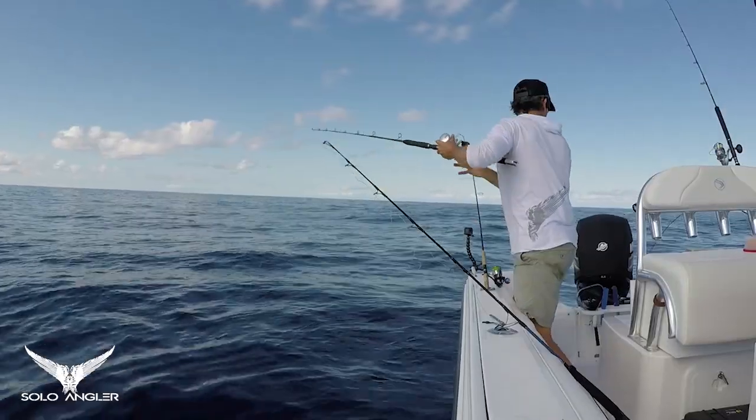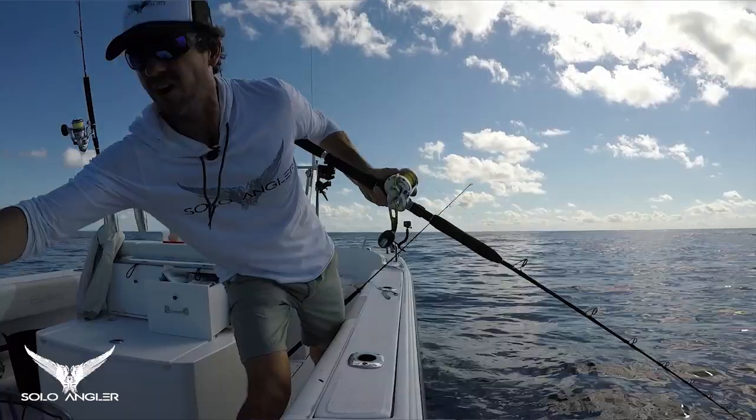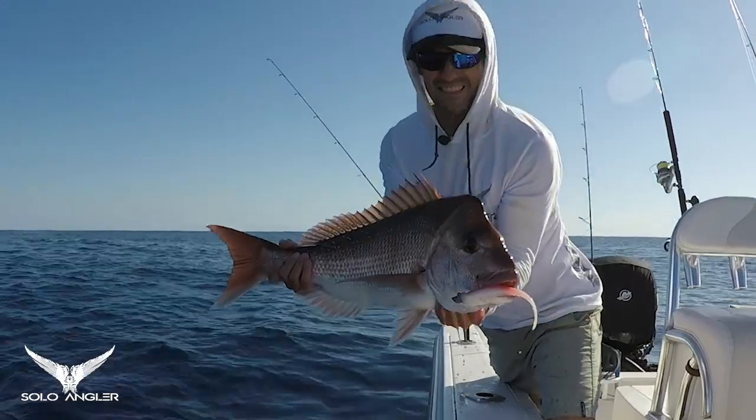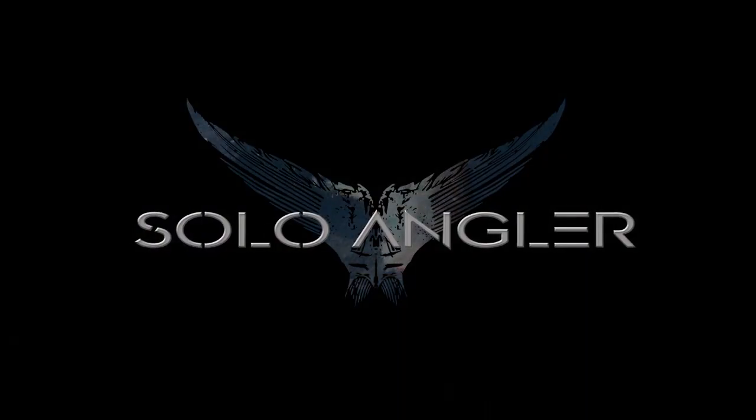That's a better fish. Oh no, all four of them — the other one's gone as well. They're all hooked up. There's so many fish under the boat, it is going crazy. Oh, look at that. Isn't that a fantastic snapper?